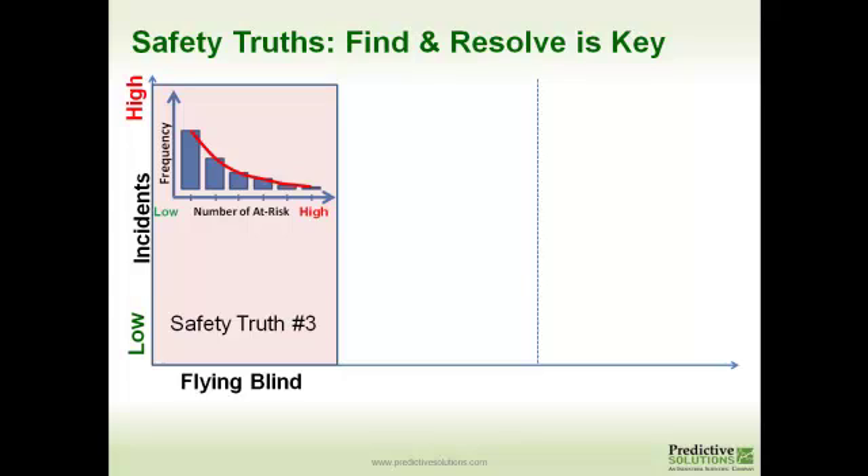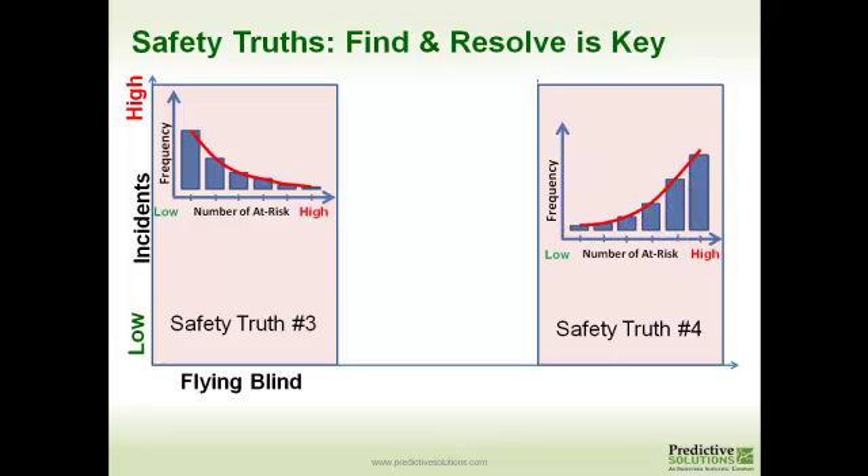The second type of organization falls into Safety Truth No. 4. These are locations that are not necessarily as high as the first group in terms of injury rate, but they're finding a whole lot of risky things and still finding incidents. We characterize that as inaction — they're not taking action on the observation intelligence that they're collecting.